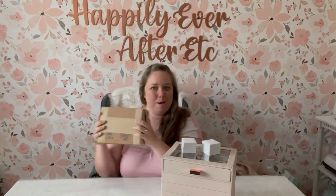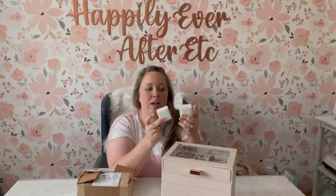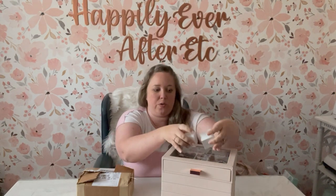Hey y'all, it's Betsy from Happily Ever After Etc and I'm back with another Pandora video. My last box came from the winter sale — after Christmas they had a big 50% off sale. I purchased not one, not two, but three separate hauls: one from Reeds.com, one from Binbridge that came last night, and one from my local store that we drove up and picked up right after Christmas.